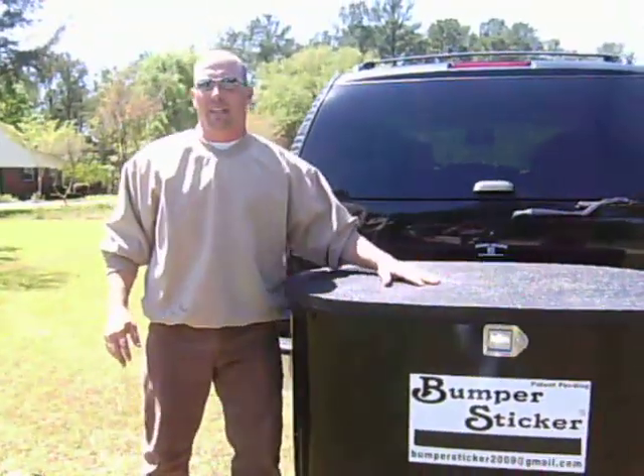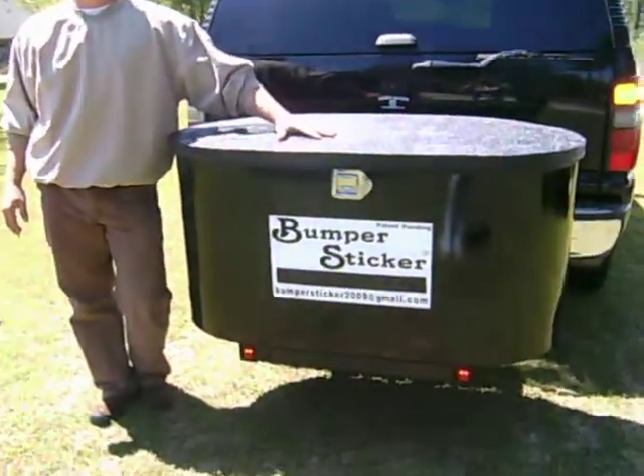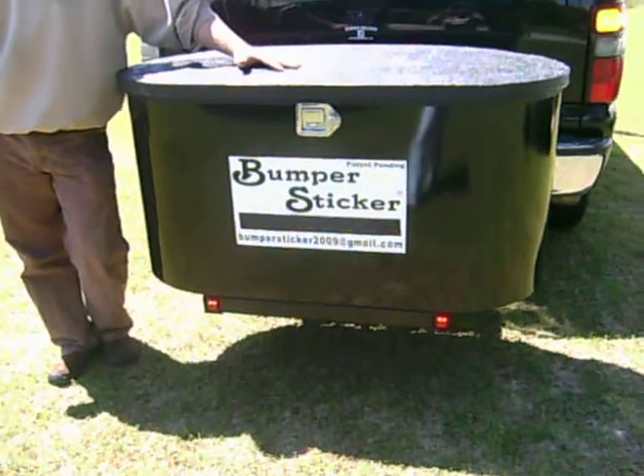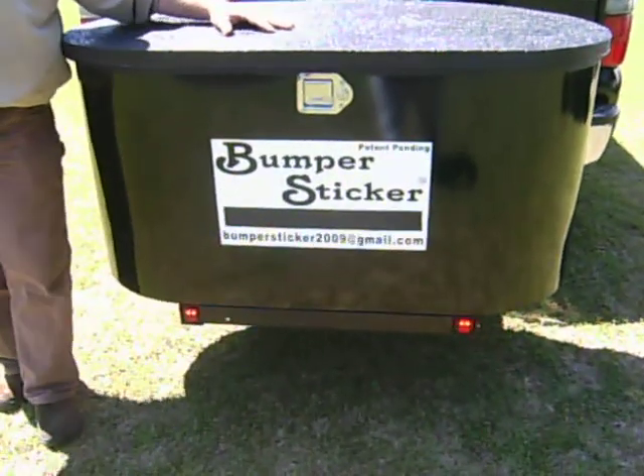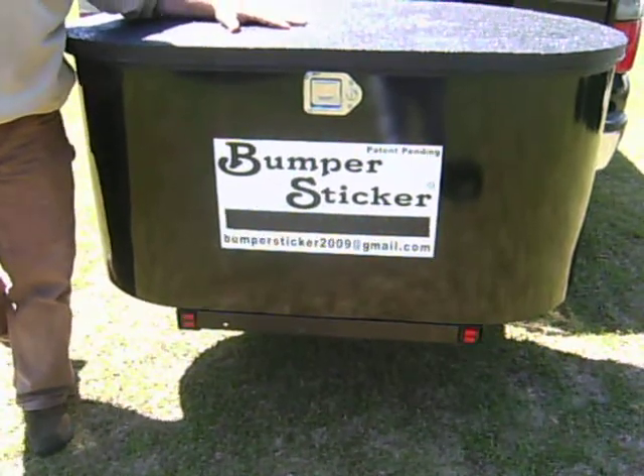You can contact us by phone at 912-240-6526, or you can use our email at bumpersticker2009@gmail.com. We look forward to hearing from you soon. Tell them Brad sent you. Have a great day.